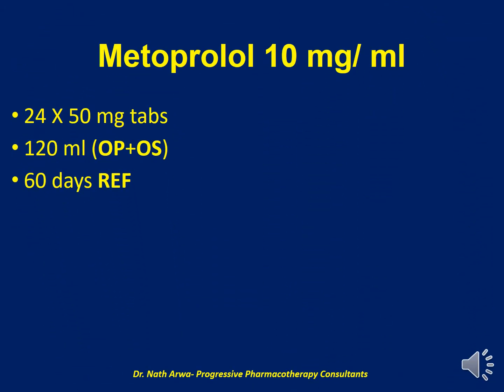Next, we'll talk about Metoprolol 10 mg per ml. For this product, we require 24 tablets of the 50 mg Metoprolol, which should be crushed and micronized. For purposes of suspending the powder, we require approximately 120 ml of the vehicle, which is a mixture of OraPlus and OraSweet. After homogenizing, such a product is stable for 60 days under refrigeration.